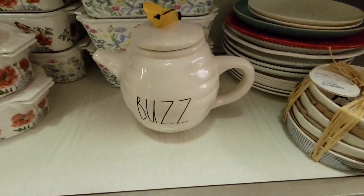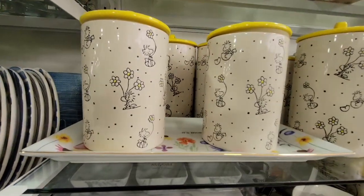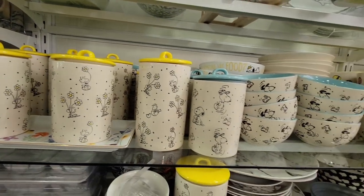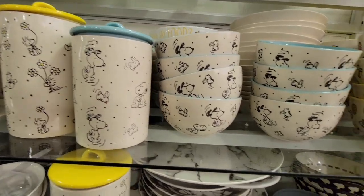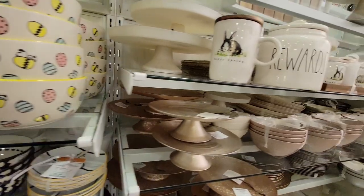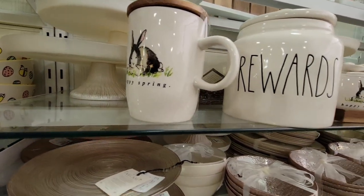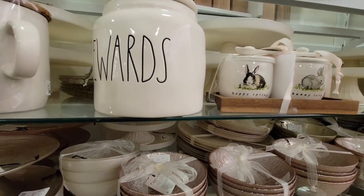And look at this — this little teapot was absolutely cute at $24.99. There's more Peanuts items — look, it's a whole dish set! Look how adorable. Of course they had more of the little bunny and another set of the jam.